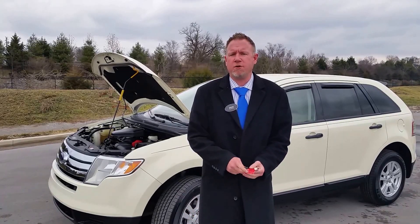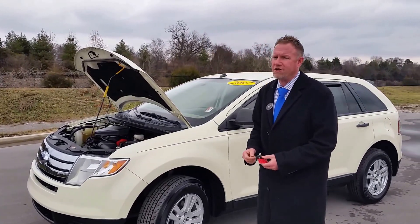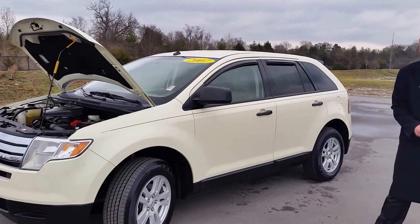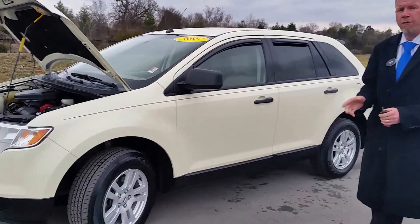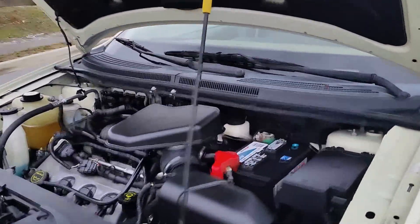Welcome to Wilson County Chevrolet Buick GMC in Lebanon, Tennessee. My name is Brian Gray. I want to take a look at this two-owner 2007 Ford Edge. It's an SE, cream brulée clear coat in color, just 105,000 miles. This Ford Edge is all-wheel drive with the 3.5 liter motor and a six-speed automatic transmission.